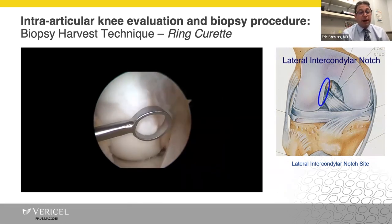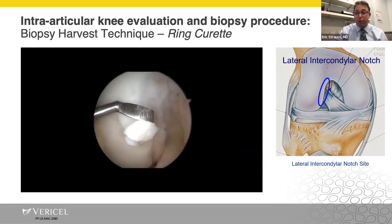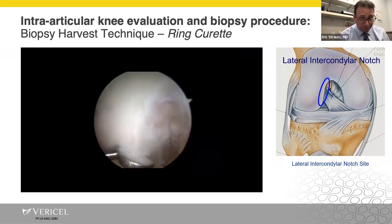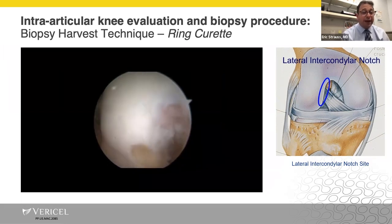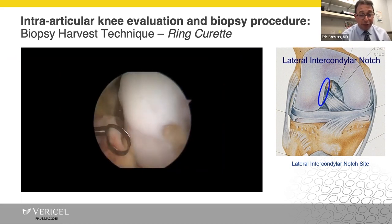For completeness, the other option is a sharp ring curette using the same idea — penetrate the cartilage into the subchondral bone and take the biopsy. This is a little more technique-dependent than using the notchplasty gouge, but whatever you get good at and can reliably use to get adequate tissue is what you should go with.